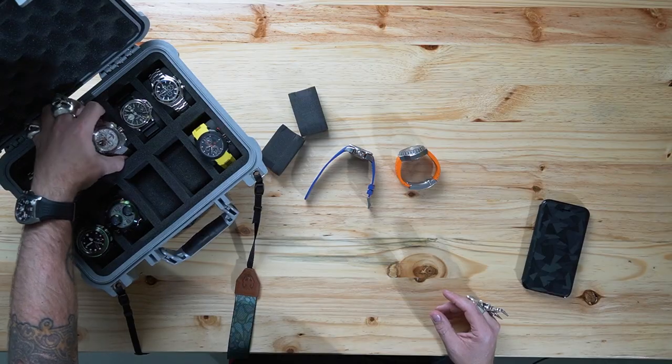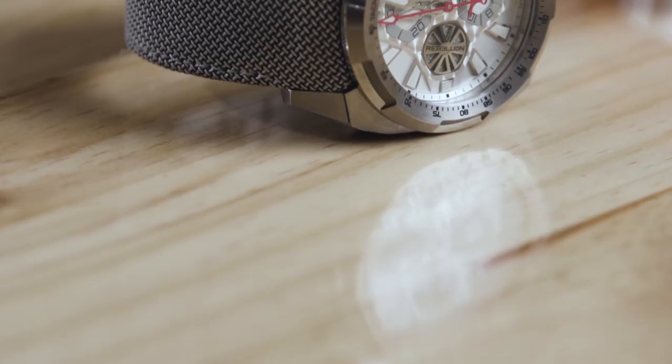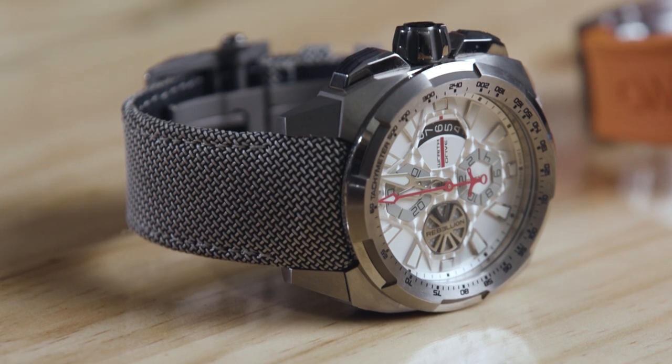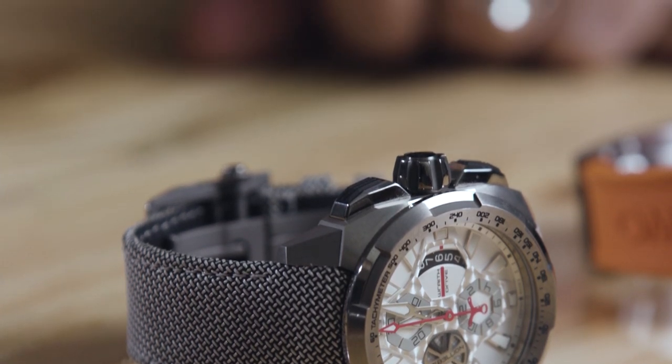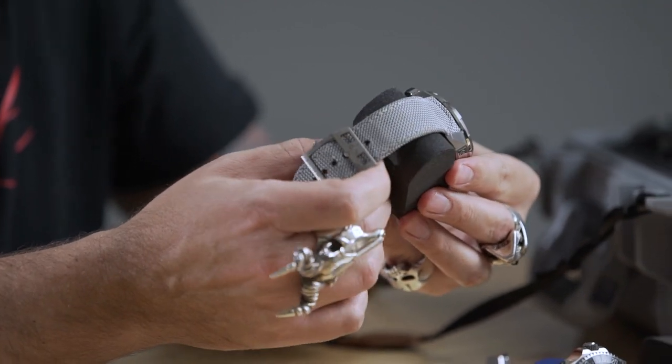Last today — I don't want to take up too much time — I want to talk about the latest watch I've got. This is called a Rebellion Wraith Drive, and most people who know anything about watches are going to go 'what?' Even if you go to YouTube, you're not going to find much about Rebellion.